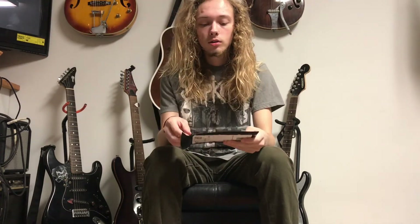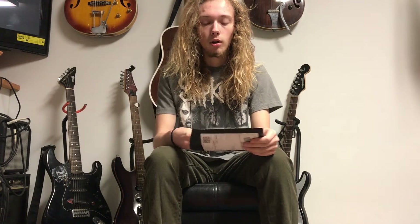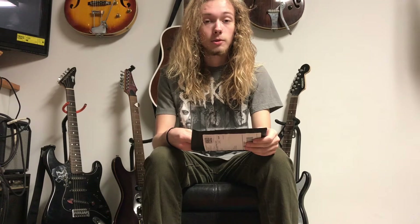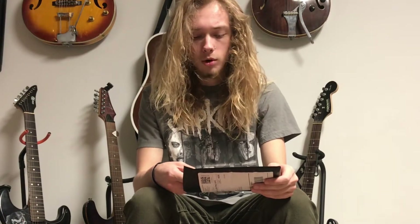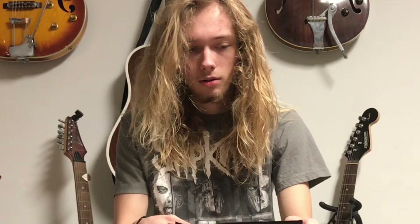Now the bag is open, I'm just going to take them all out at once so that I can look at them, and I'm going to show them to the camera. I don't like acting like my camera's a person — it's weird.